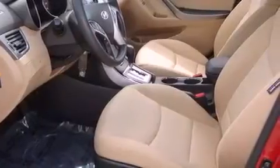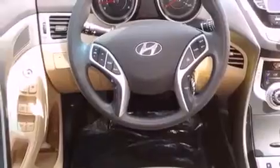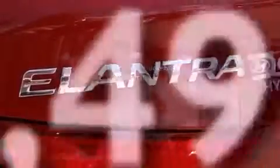Features include satellite radio, a low tire pressure indicator, heated side view mirrors, a security system, a stability control system, disc brakes with an anti-lock braking system, front airbags, child seat safety anchors, a split folding rear seat, and this vehicle has fewer than 9,000 miles on the odometer.